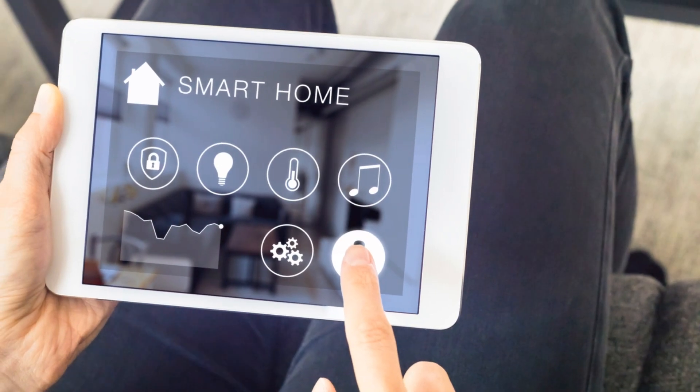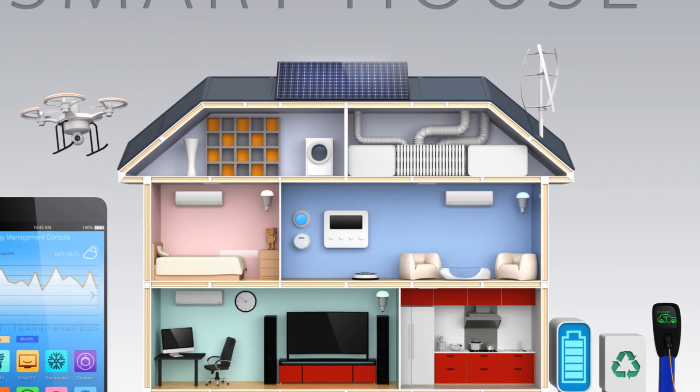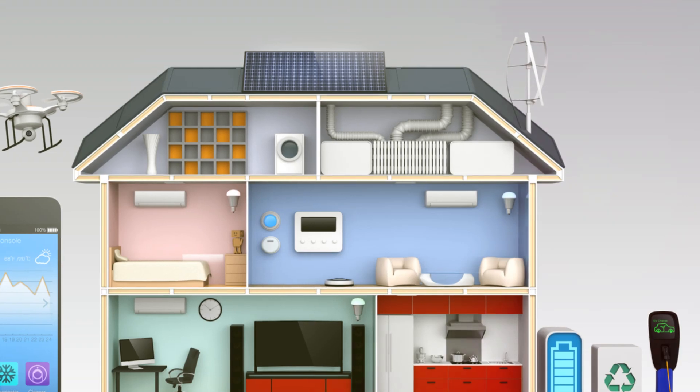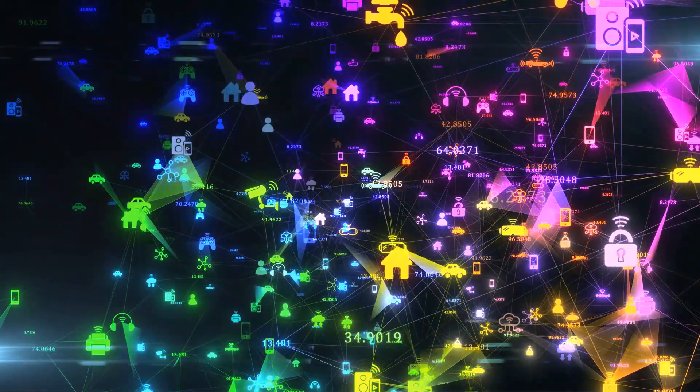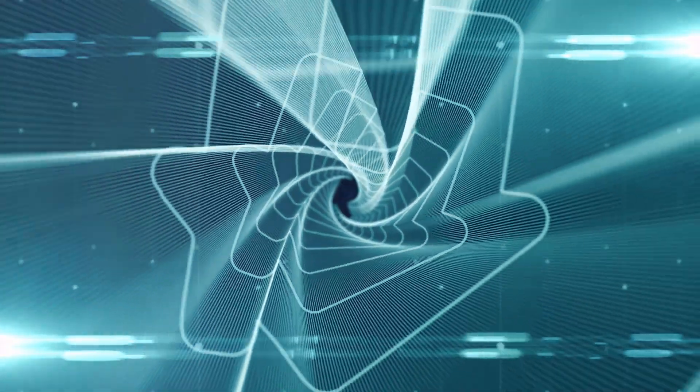The future of home automation is not just about the technology. It's about the experiences it enables, the comfort it brings, and the efficiencies it unlocks. With ESP32 and ESP Rainmaker, you're not just automating your home — you're crafting the lifestyle of the future today.